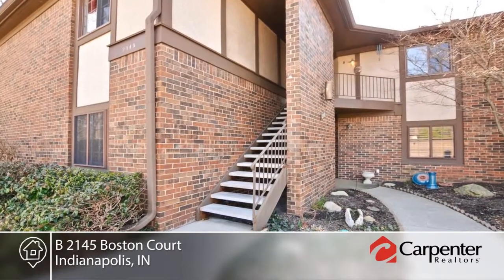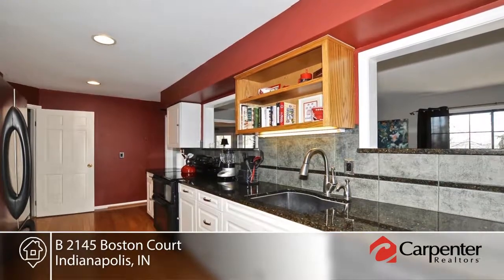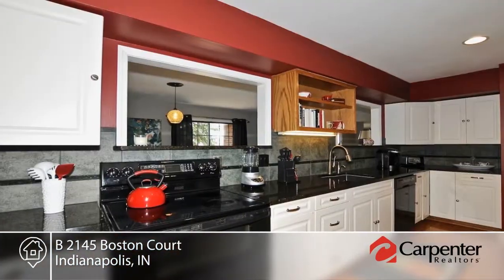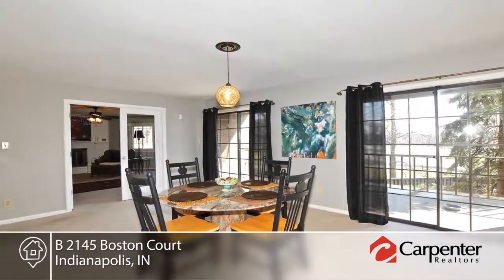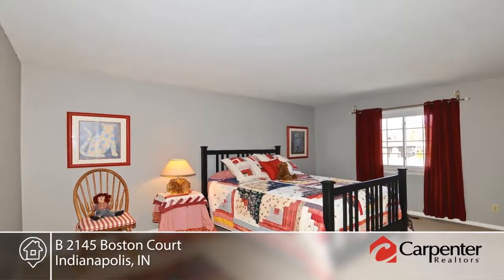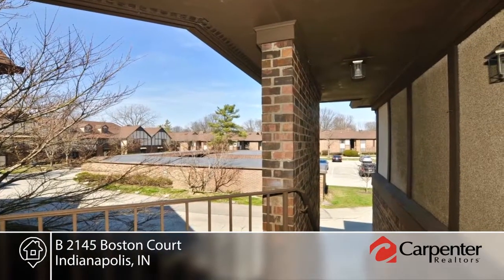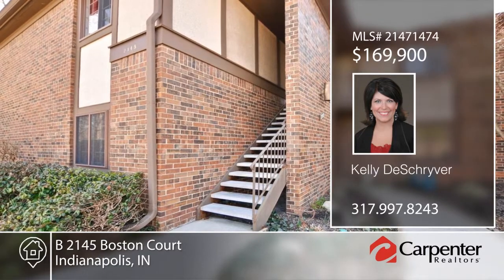Welcome home to this move-in ready four-bedroom condo in a gated community. The foyer invites you and guests into your spacious home where the updated kitchen is at the hub. The great layout is perfect for entertaining with two living areas off the dining room, both with fireplaces for ambiance and warmth. Enjoy abundant wildlife and peacefulness from the expansive covered porch. Contact Kelly Deshriver to see everything this home has to offer.